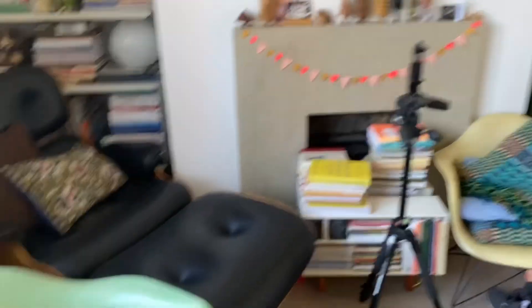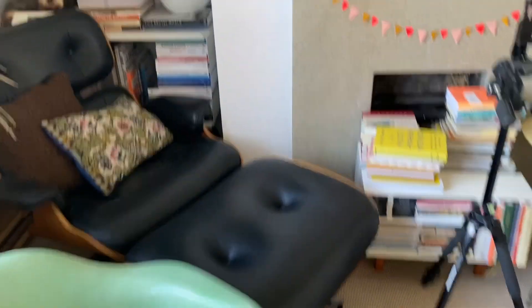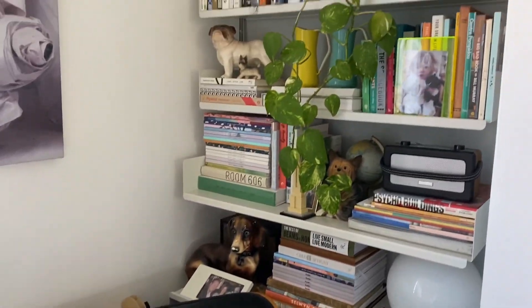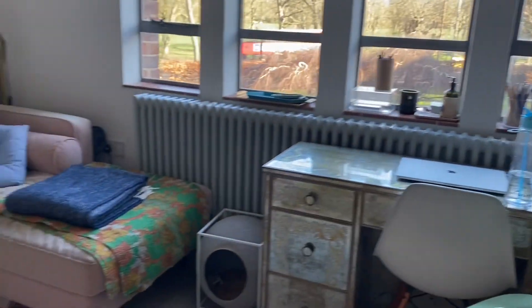So: decluttering some books — we've got too many — finding somewhere for this chair, tidying up bits and bobs, restyling some of these shelves to make it even better than it is now.